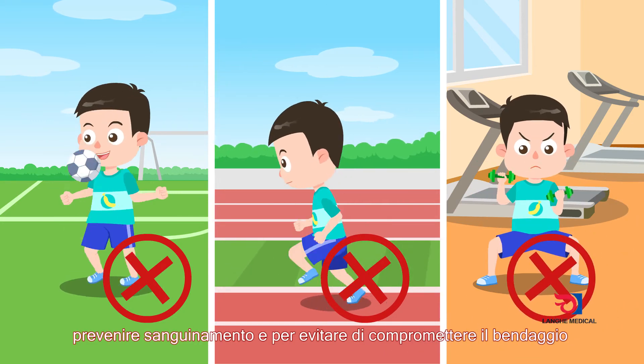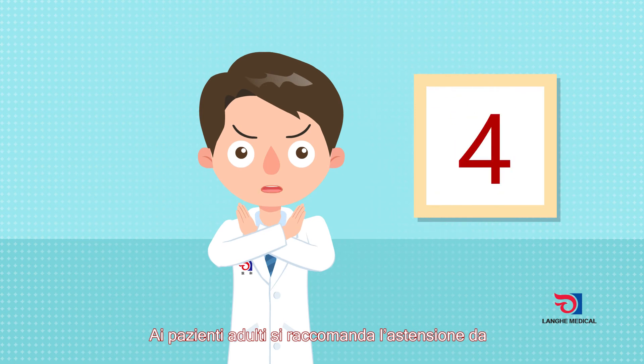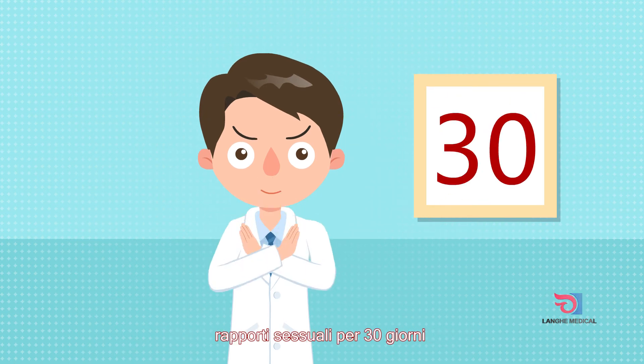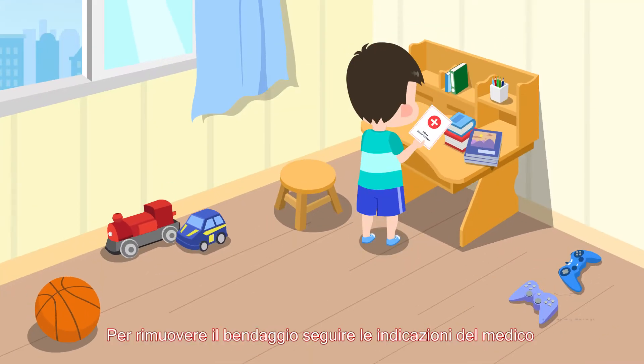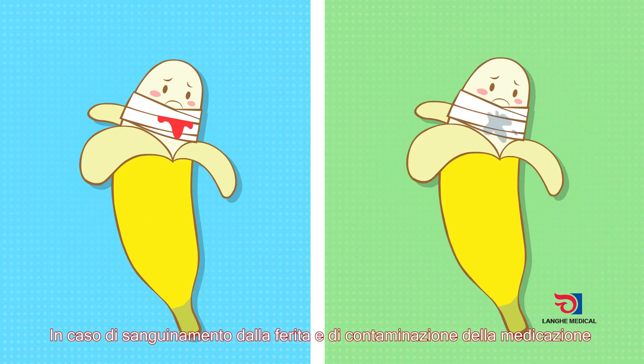Severe activities should be avoided within three days after the operation to prevent bleeding or a loose bandage. It is suggested that sexual activity should be forbidden within 30 days in adults. Follow the doctor's advice regarding bandage removal after the operation.